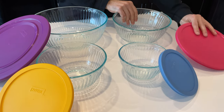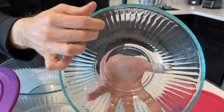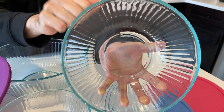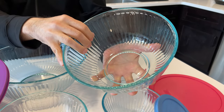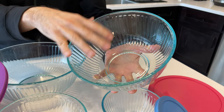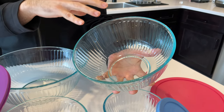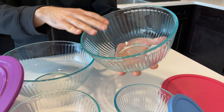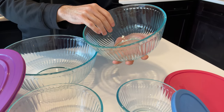The bowls themselves are really high quality. This is tempered glass — you can see how thick it is, about a quarter-inch thick. It's really thick and sturdy. The glass itself is non-porous, so it doesn't stain at all, doesn't take on any odors, nothing like that. It's really high quality and really useful.